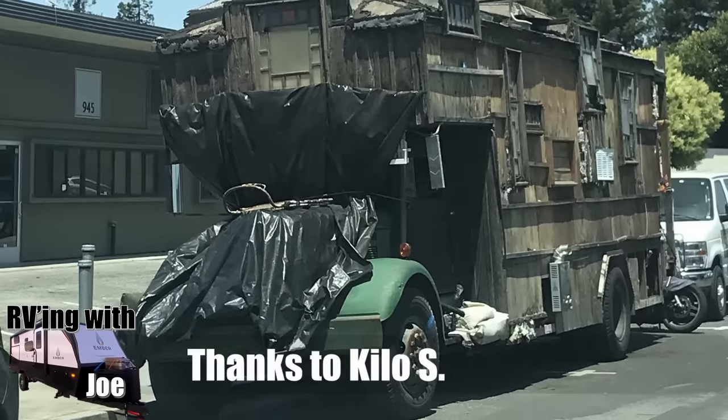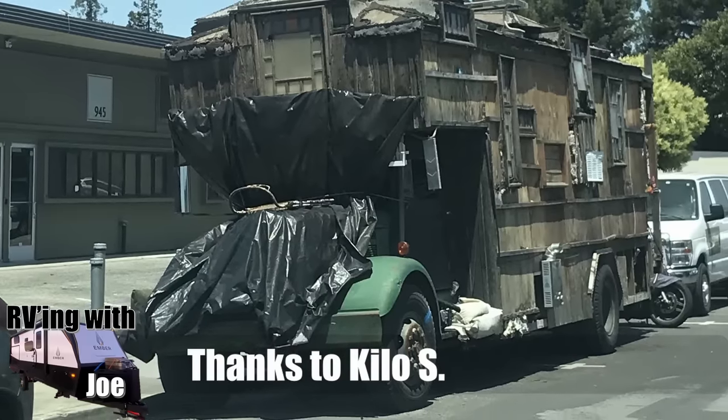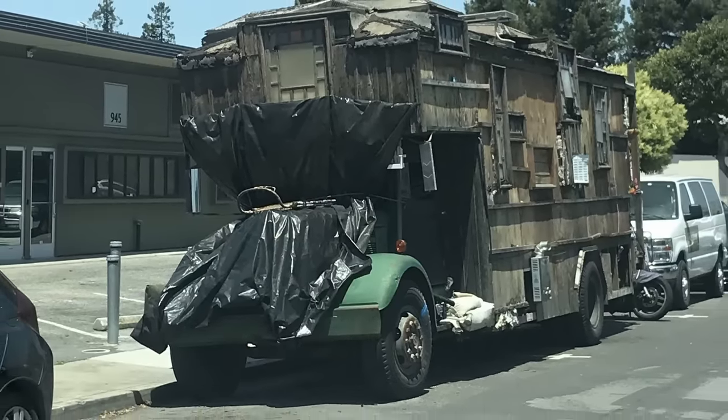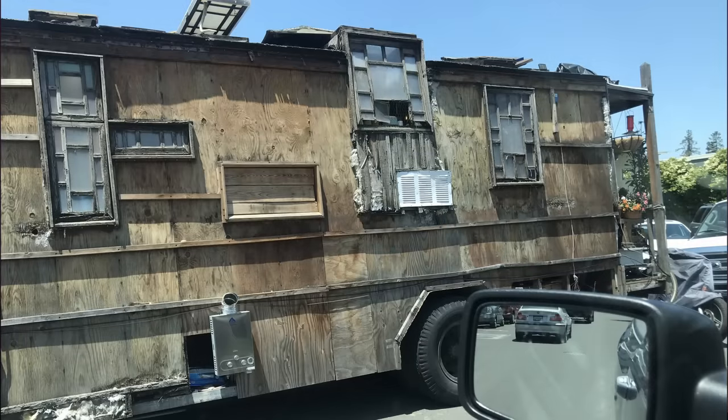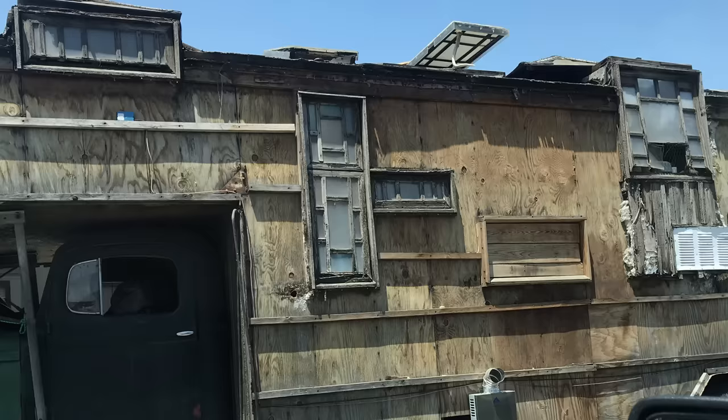Kilo S. sent this in from Silicon Valley, California, where yes, there are a lot of RVers and homeless folks just living on the street. In this case, apparently this one has its own wood stove, and apparently this poor fellow was seen on the roof harvesting shingles to put into the wood stove. Down on your luck indeed if you're burning your house for heat. Mrs. RVing with Joe was marveling at how they took all this effort to stylize all the windows — somebody clearly put energy into making this originally look like a cool, old gypsy-style RV.